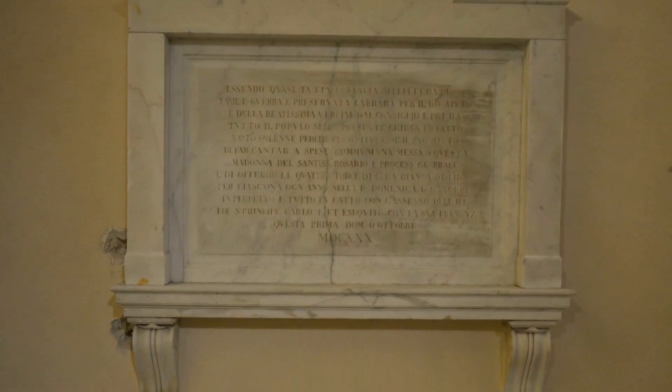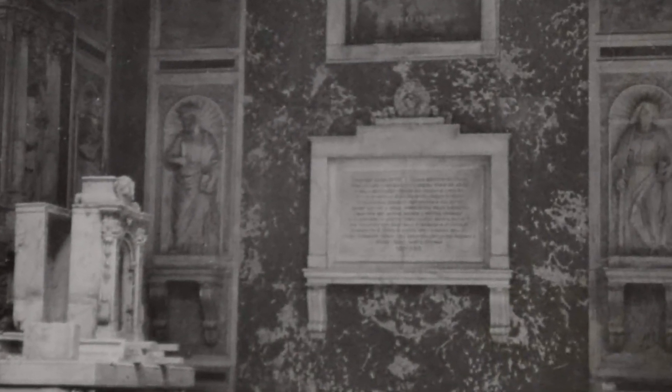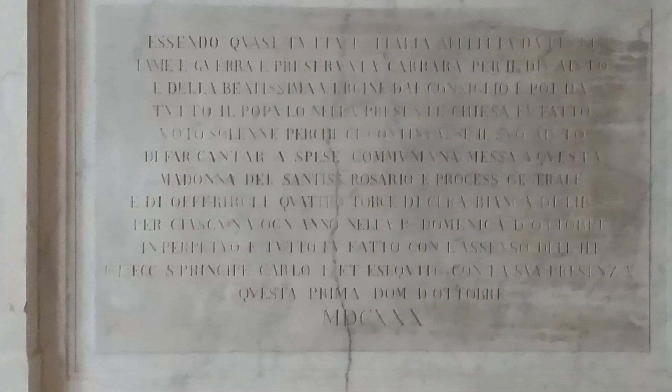Questa lapide originariamente si trovava all'interno del Duomo, nei pressi dell'altare del Santissimo Sacramento, come si può ben vedere in questa immagine del 1947. Venne poi anch'essa rimossa durante i lavori post bellici e riportata dove si ammira oggi.